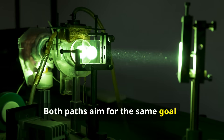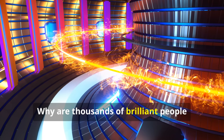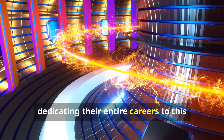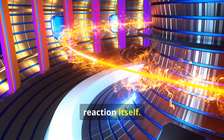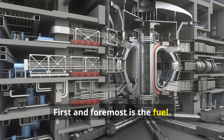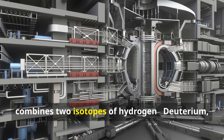Both paths aim for the same goal: create a miniature star on Earth. Why are thousands of brilliant people dedicating their entire careers to this monumental challenge? The reasons are as powerful as the reaction itself. First and foremost is the fuel. The most common fuel recipe for fusion combines two isotopes of hydrogen.